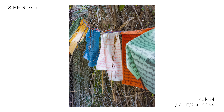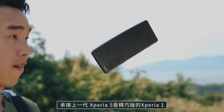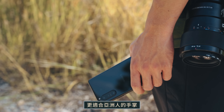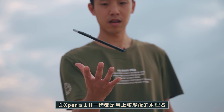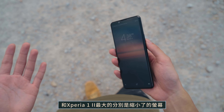Xperia 5 II was released last month. It's a compact version of the Xperia 1, more suitable for Asian hands — you can operate the whole phone with one hand. Just like the Xperia 1 II, it uses the flagship Snapdragon 865 processor and 8GB RAM.